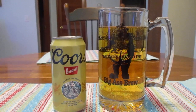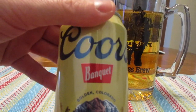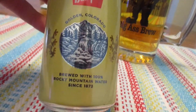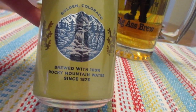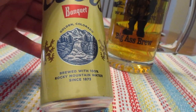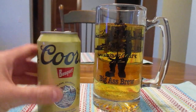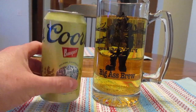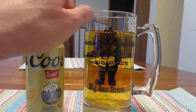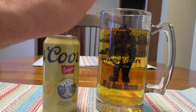Hey guys, what's up? So today we're going to take a look at this guy right here. This is Coors Banquet and it's from Golden, Colorado, brewed with 100% Rocky Mountain water since 1873. This is a 12 ounce can and it contains 5.0% alcohol by volume. This can's maybe about a quarter full — I had already poured another can in here and a majority of this can so it would fill up this whole mug.